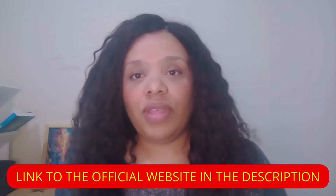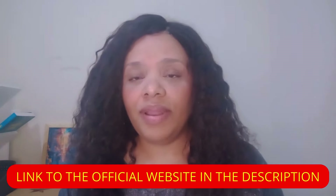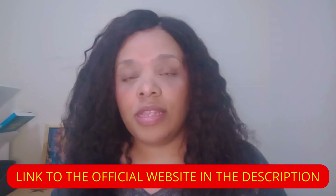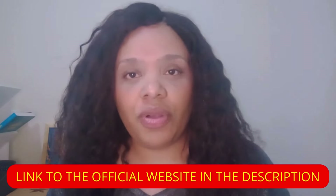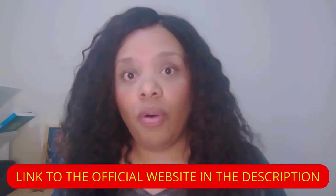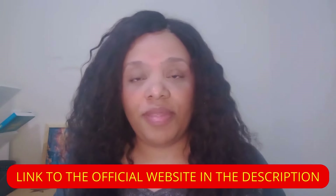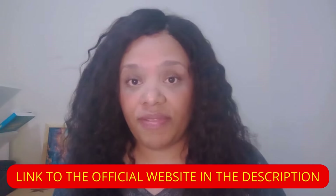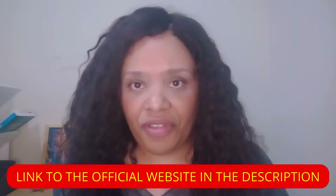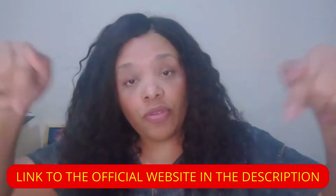Before I talk about this, I need to give you a very important warning so that you don't lose your money. There are people who copy the official website, making it so similar to the original that they get your attention online. If you decide to use this product, make sure you buy it only from the official website. I'll leave the link to the official website in the description box below this video and also in the first comment, so please use the link I left just below this video so you can buy it safely.